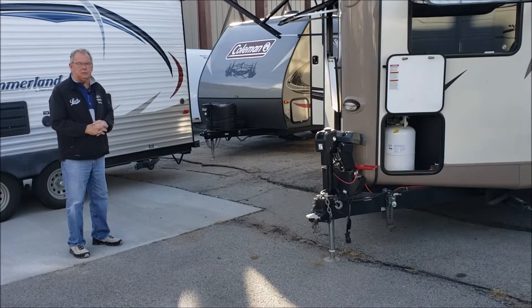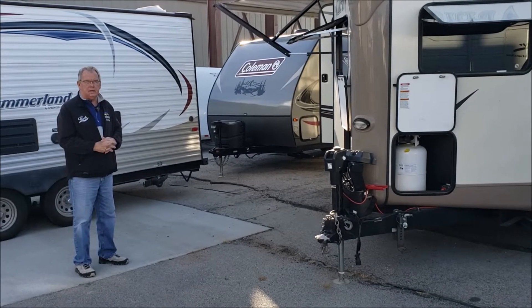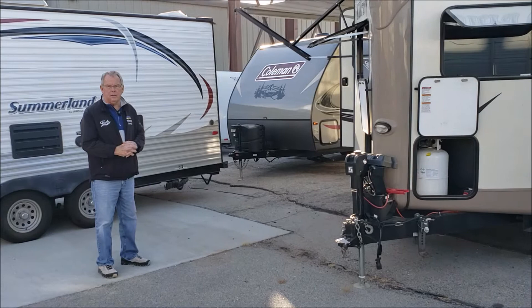Hi, I'm Doug from Leach Camper Sales in Lincoln, Nebraska. We're located at 27th and Cornhusker, three miles off Interstate 80 — just take exit 403 and come southbound. Today I'd like to show you one of our pre-owned trailers that we have in inventory.